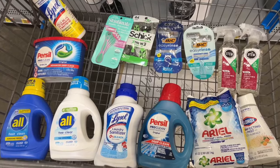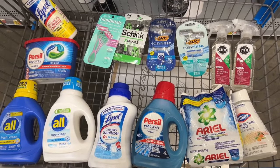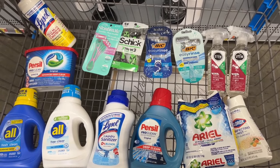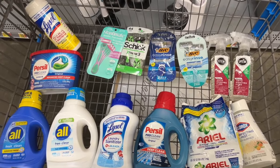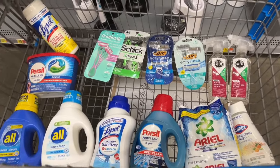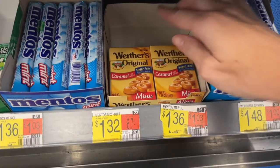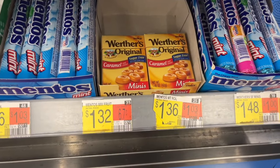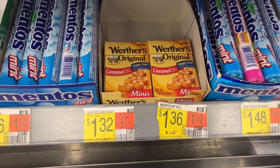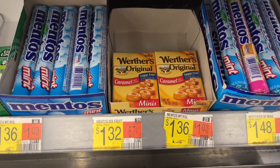That's everything we're picking up — lots of razor deals and several laundry products. Let's go check out and see exactly what our total is, then submit to the Ibotta, Shopman, and Alexa apps. Also, when you're checking out, look for Weathers Original at $1.36 — Ibotta should have an offer for $1.36 back, making it free. That's an easy rebate offer to pick up.